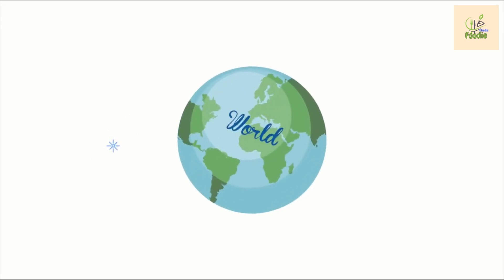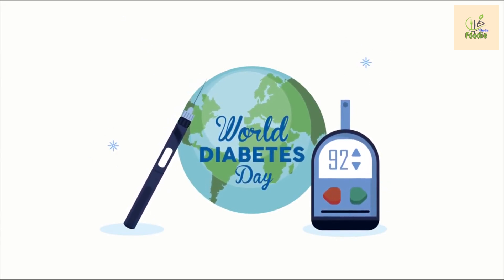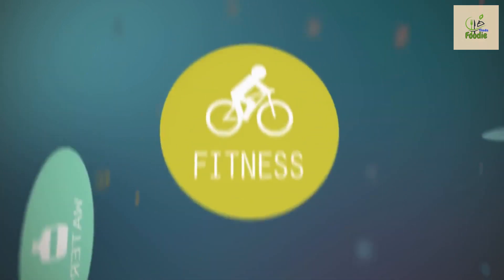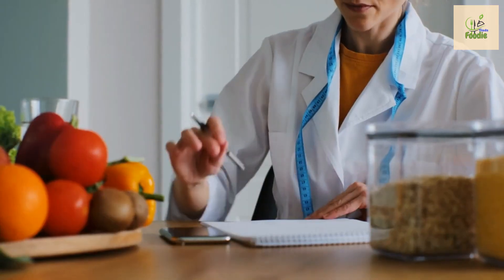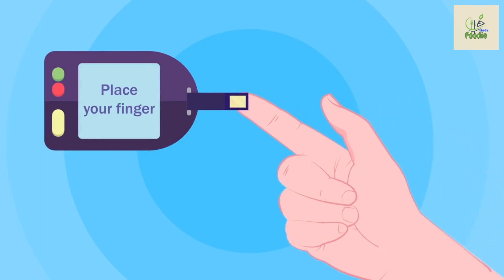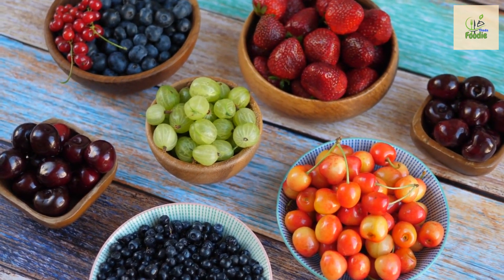Hello everyone, welcome back to our channel where we bring you inspiring and informative content to help you live a healthy and happy life. Today we have a topic that holds immense importance for millions of people around the world: eight best and five worst fruits for diabetes. Managing diabetes can be challenging, but with the right choices we can make a significant impact on our overall health and well-being.